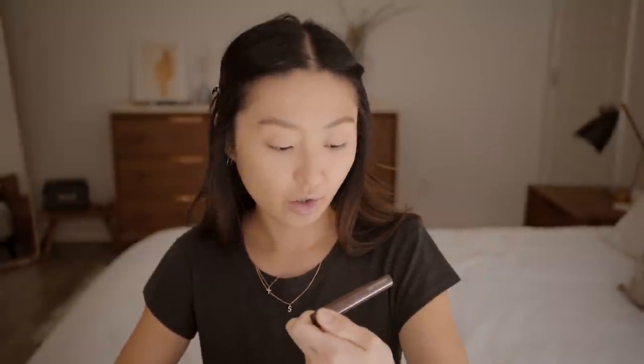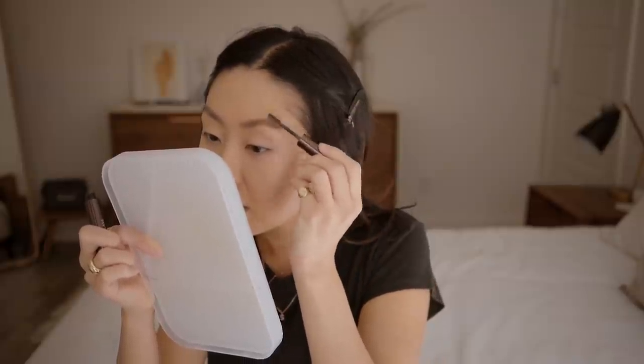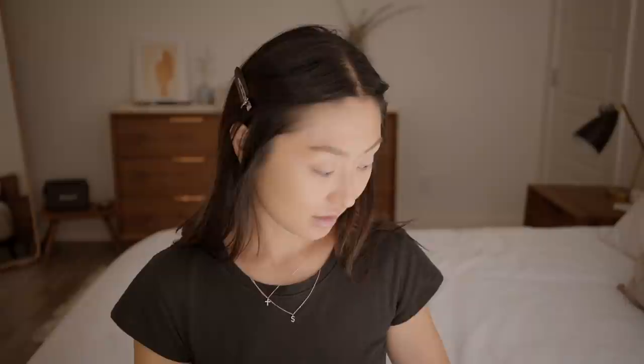I like to take the MAC Lash Primer and use it as my brow gel because it really brushes your brows in place and they don't move — I love that groomed brow look, and a little goes a long way. I'll then take the Hourglass Arc Brow Gel in Warm Brunette and lightly go over my brows. I swear when I use the Lash Primer first, my brows just stay in place. It's awesome.